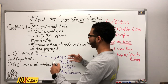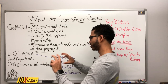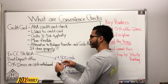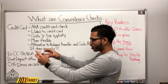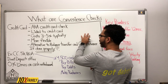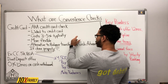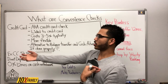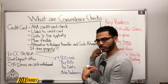A convenience check, also known as a credit card check, is like a literal check — it's an offer that the banks will give you. It's linked to the credit card, so the checks come directly from the credit card. However much credit limit you have, you'll get these actual checks that you can write to yourself to take cash out of the credit card.